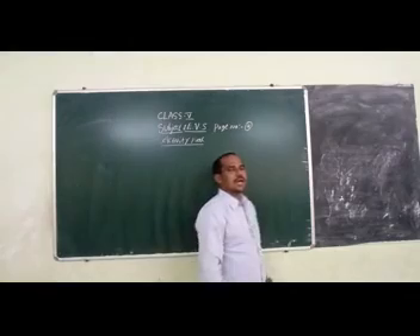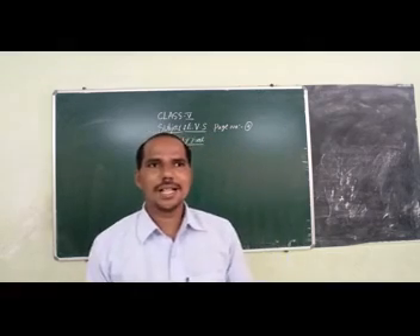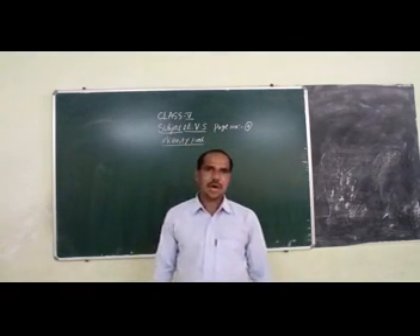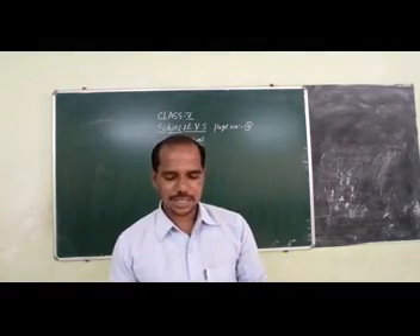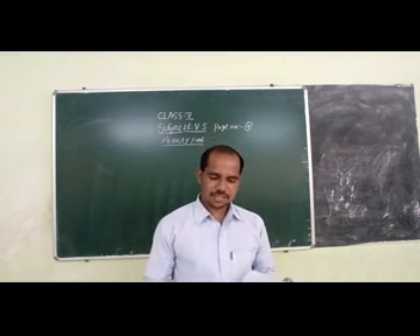Hello channel. Hi. How are you all? Are you keeping well? Have you had breakfast? Now we shall do the activity part.